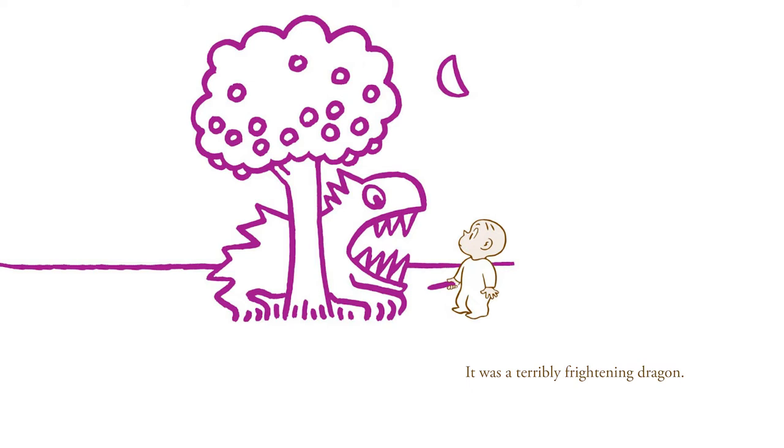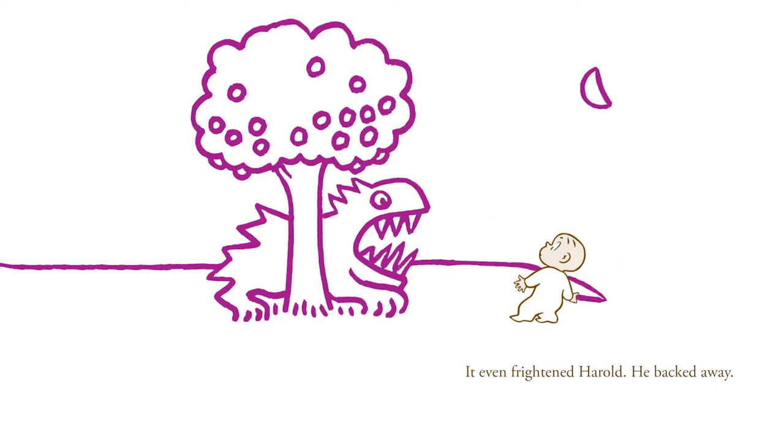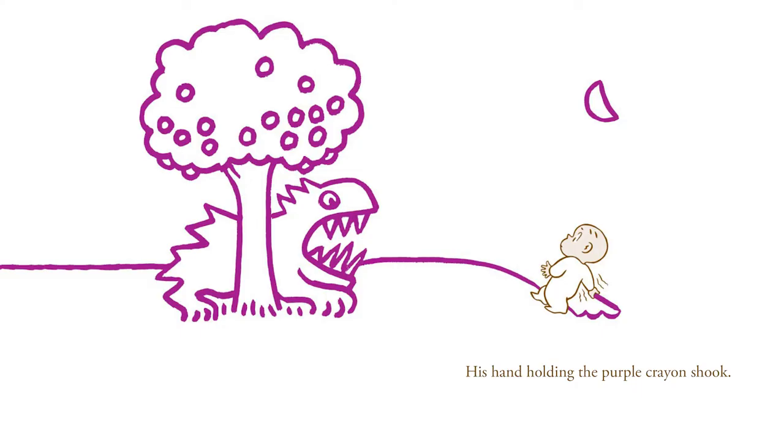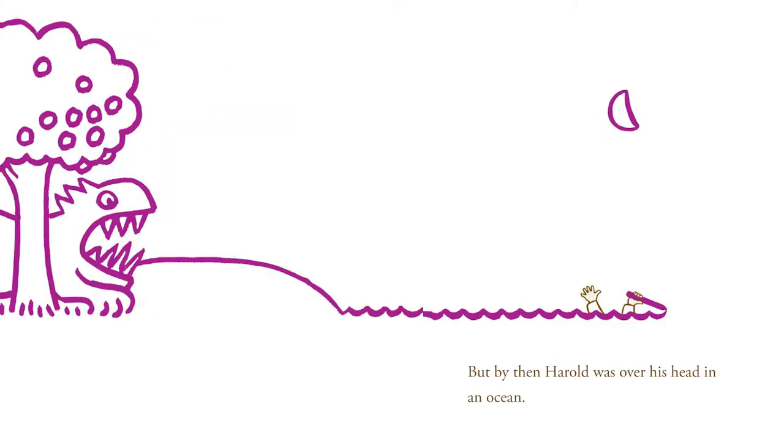It was a terribly frightening dragon. It even frightened Harold. He backed away. His hand holding the purple crayon shook. Suddenly, he realized what was happening. But by then, Harold was over his head in an ocean.